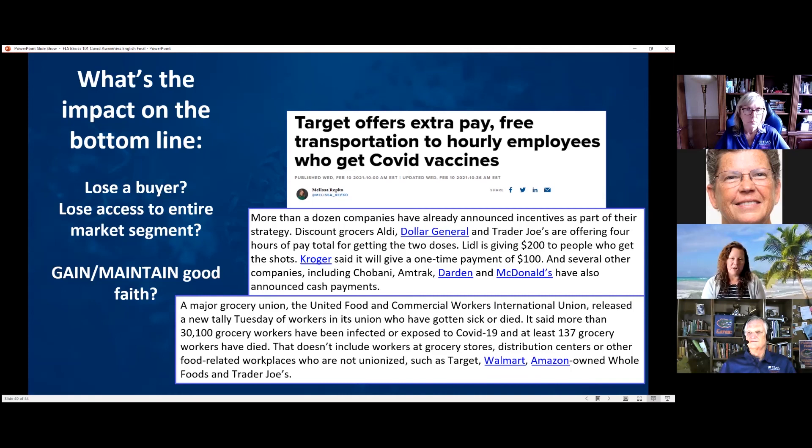A major grocery union found more than 30,000 grocery workers had been infected or exposed to COVID-19, and at least 137 had passed away. This doesn't include workers at non-unionized stores including Target, Walmart, Amazon, Whole Foods, and Trader Joe's. If these retailers are seeing those numbers among their workers and motivating their own employees, my expectation is that they'll be looking for their vendors — us — to consider similar incentive programs as we continue to protect our health going forward.